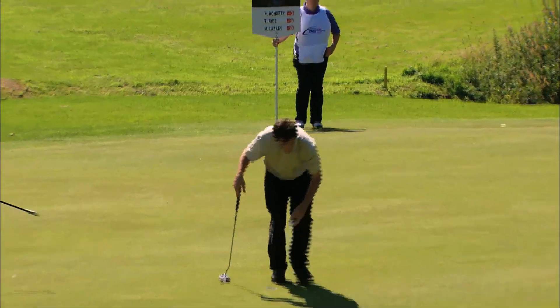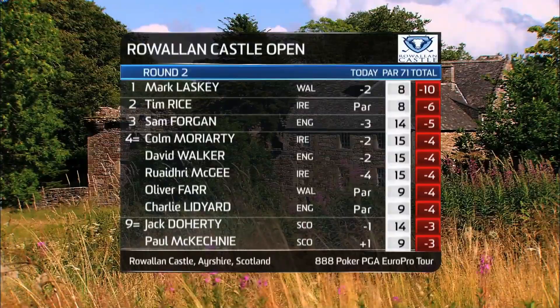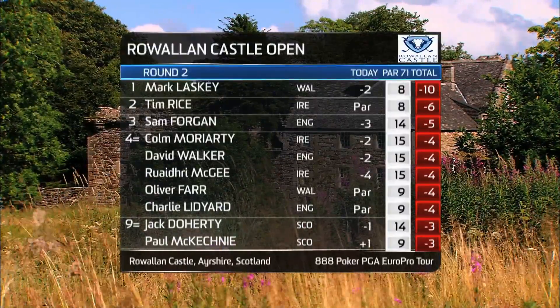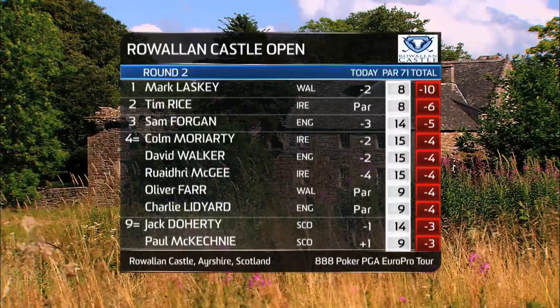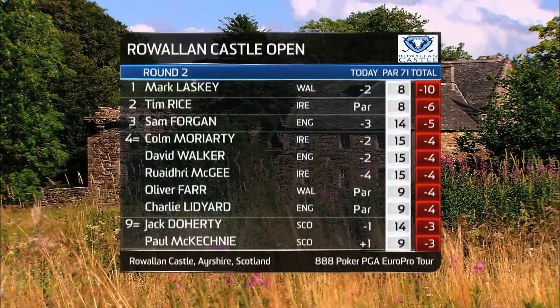That's a nice putt — well done, Tim, good stroke there. And that keeps him in second place, still four shots behind our leader Mark Lasky. Sam Fawkins going well, three under for the day, just five shots back. Join us in a couple of minutes for more from Royal Island Castle.